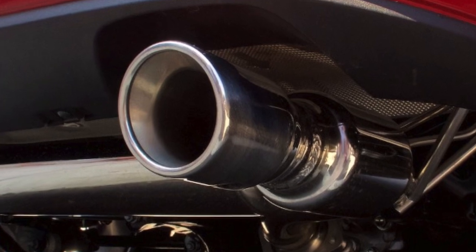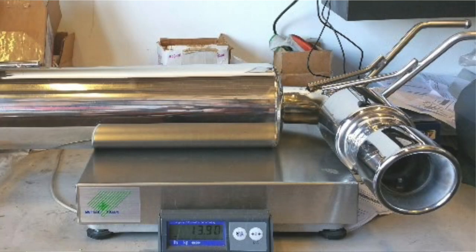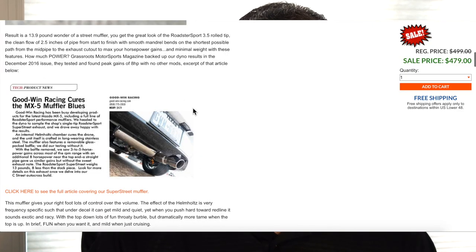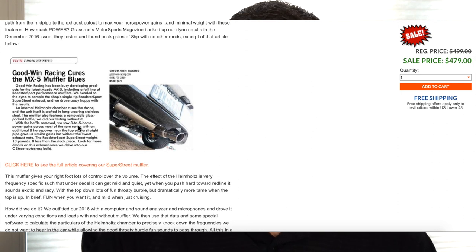The Super Street is made of stainless steel, just like all Goodwin Racing exhausts. It uses the Helmholtz Chamber design, which cuts down on certain frequencies. This version actually reduces the weight to under 14 pounds — about 13.9 pounds — which is a big difference compared to the stock exhaust at 21 to 22 pounds depending on ND1 or ND2. Apparently, a higher horsepower gain was documented in a review on their website, which is nice to see backing up the horsepower claims.